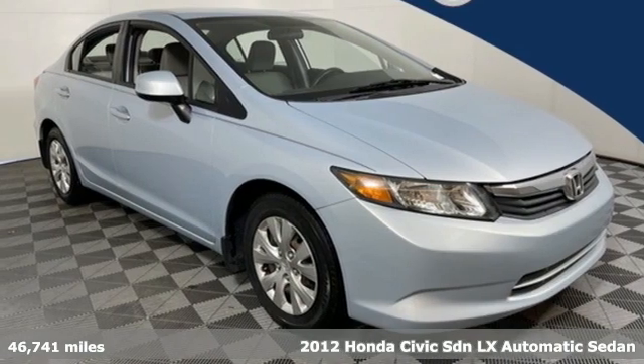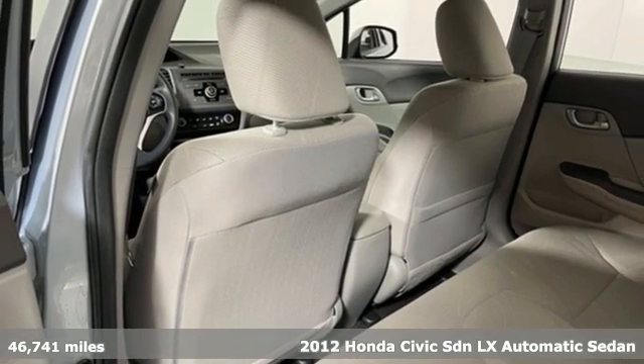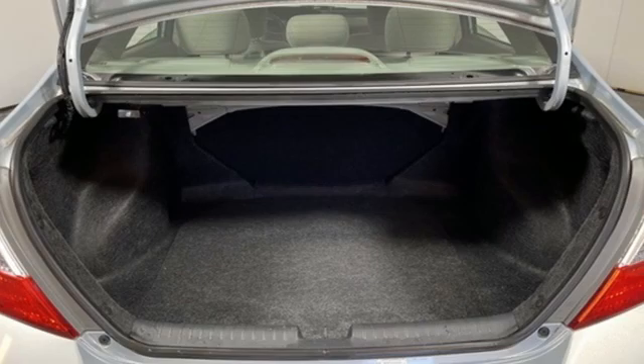It's a 2012 Honda Civic Sedan. Honda's created some of the most admired vehicles on the planet. And with features like these, every drive is a pleasure.